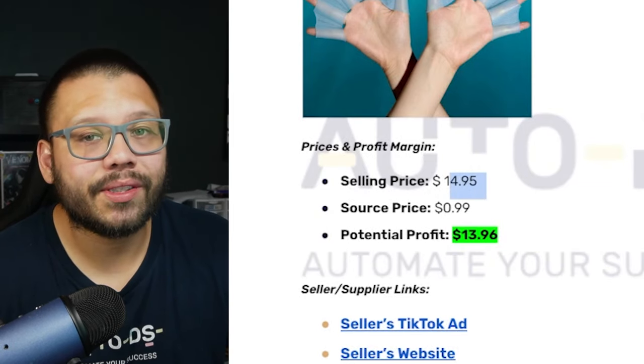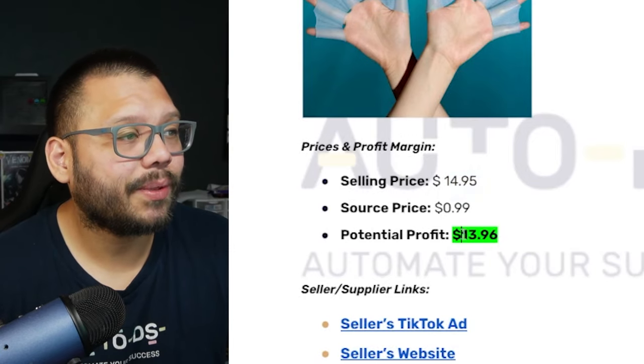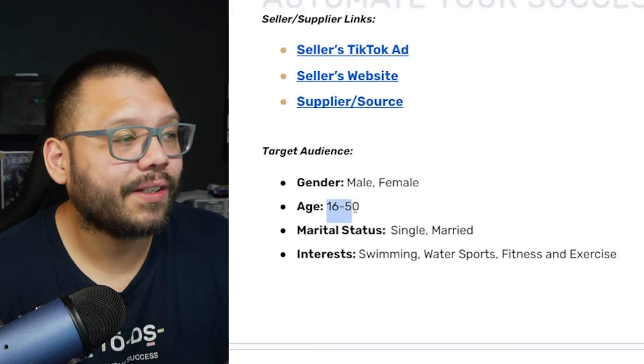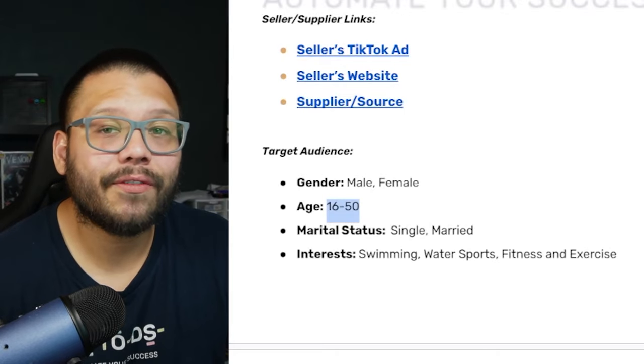Jumping back to the cheat sheet: selling price is $14.95, sourcing price 99 cents, giving a profit potential of $13.96. Target audience is males and females aged 16–50 with interests in swimming, water sports, fitness, and exercise.